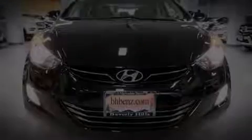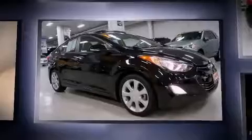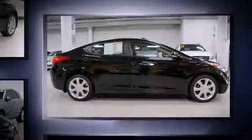Outstanding design defines the 2013 Hyundai Elantra. This four-door, five-passenger sedan still has fewer than 30,000 miles. It features a front-wheel drive platform, an automatic transmission, and a 1.8-liter four-cylinder engine.